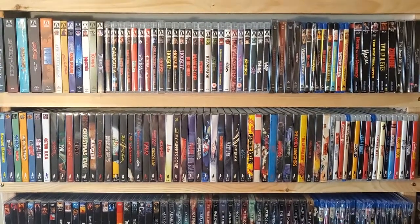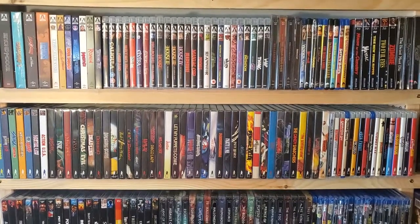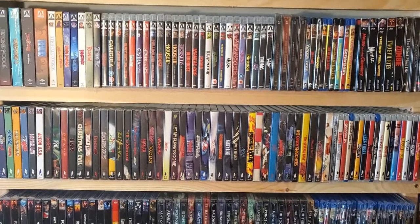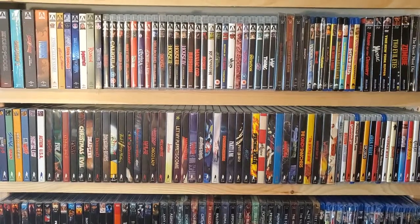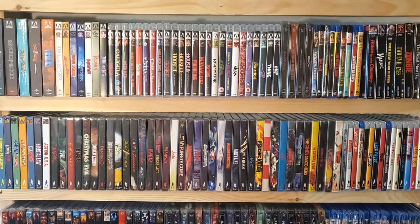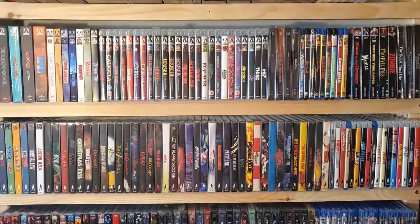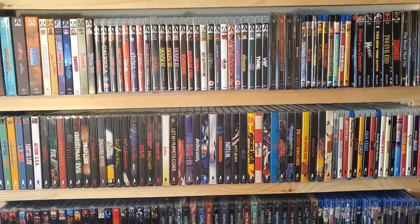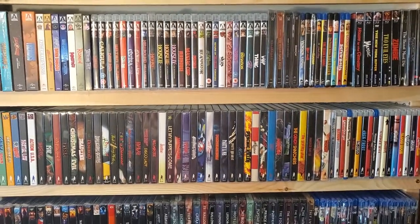Hey guys, D-Sol back here in the NerdCave with part 4 of my 2021 movie collection series. We've been working our way through the boutique labels, so now we're up to Arrow. We've got about 40 to 41 titles in the collection, still trying to build it up. I do really enjoy the Arrow label. So let's jump right into it.